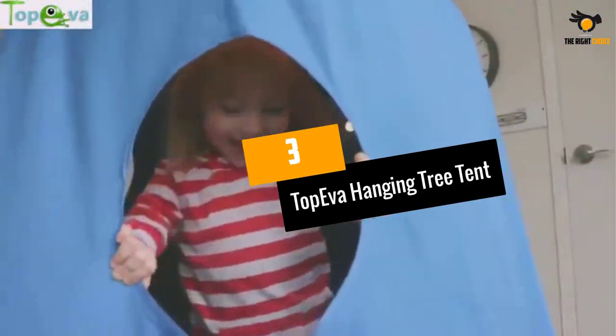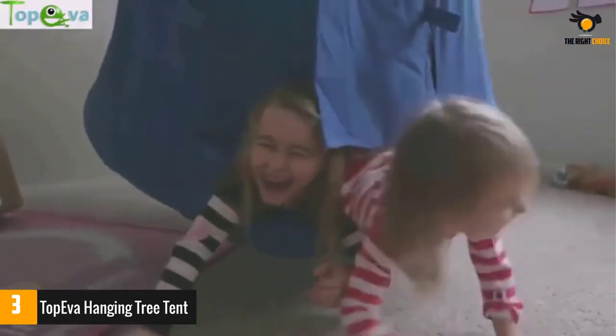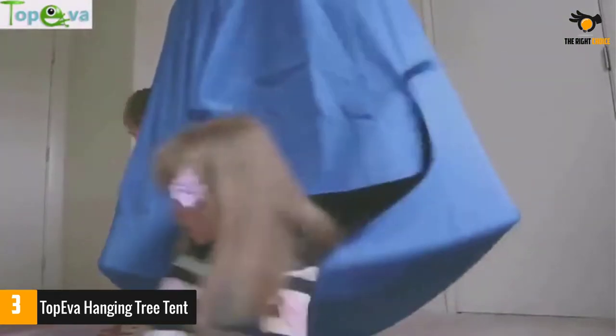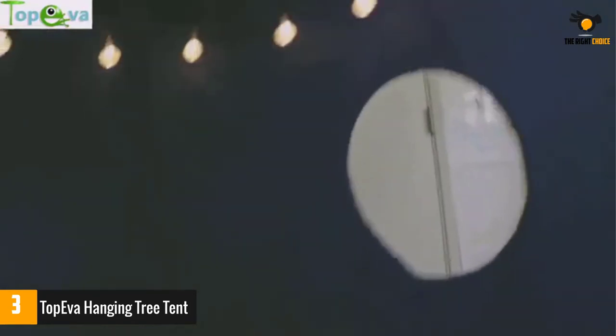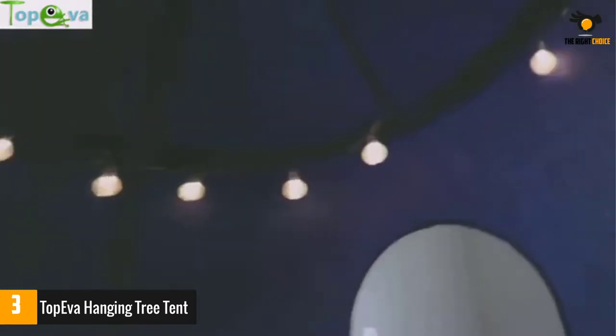Number 3: Top Eva hanging tree tent. This hanging tree tent comes with a saucer-style base, offering enough space for multiple children. The purchase includes an inflator, carabiners, sponge shaping tubes, and more. The tree tent has a maximum load-bearing capacity of 220 lbs. The swing comes with decorative flashing LED lights. The waterproof exterior makes it ultra-durable, and the flapped door and windows maintain privacy while keeping children protected from UV rays and environmental elements.